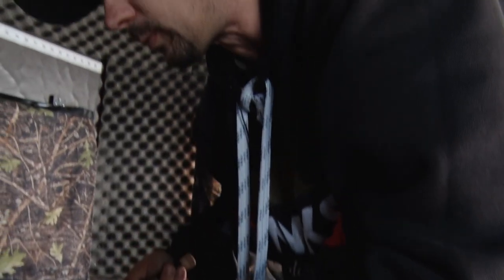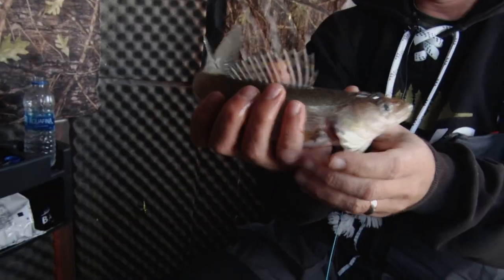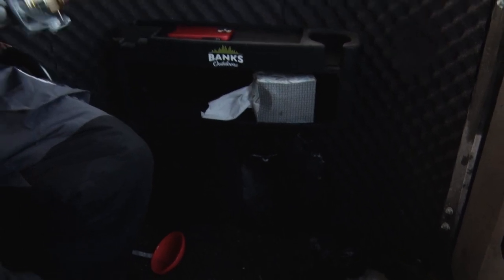This guy played around with it for a while — there, nice little chunk. Another day of fishing on Lake of the Woods.